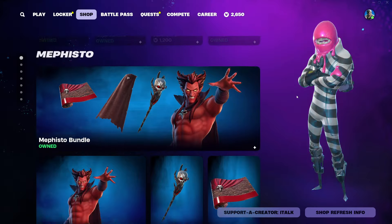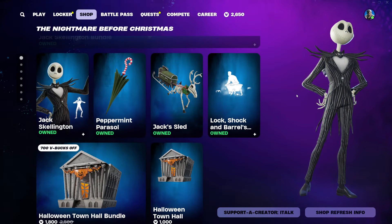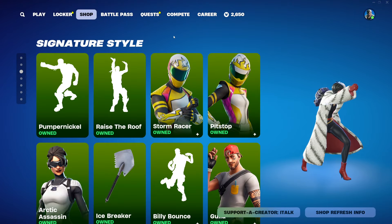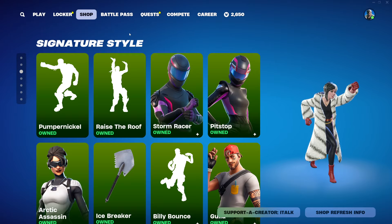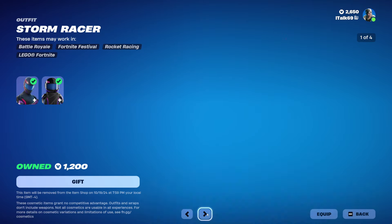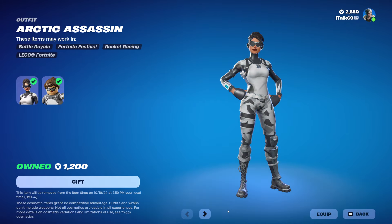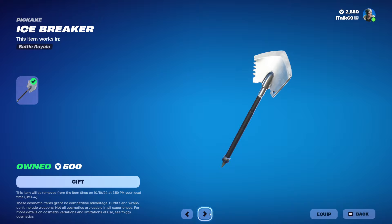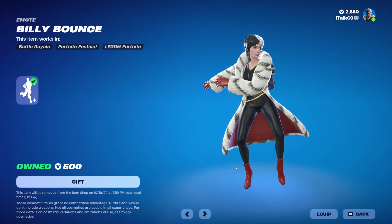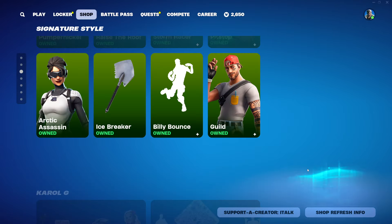A lot of the same stuff as before, but that makes sense. This is such a crazy Halloween shop, let me tell you. Pumpernickel is back — seeing her do it is just so bizarre. Raise the Roof is back. At least they're bringing back emotes now, they used to not do that. Storm Racer and Pit Stopper are both back in the shop today. Arctic Assassin is back, same with Icebreaker — I've had a few people ask me about Icebreaker and it's back. Billy Bounce is also back. And then Guild and KLG as well.